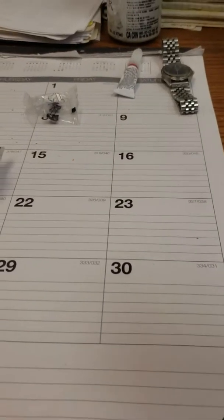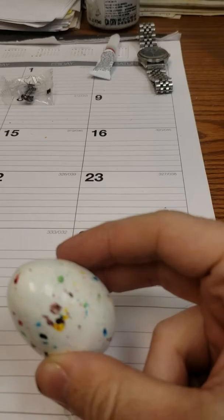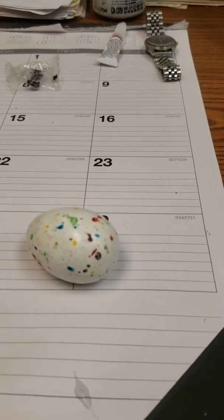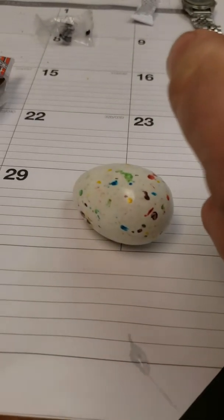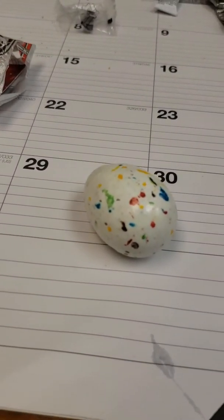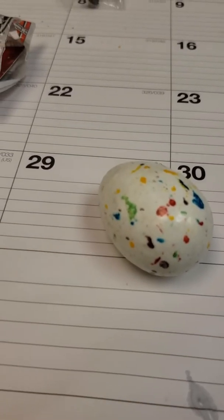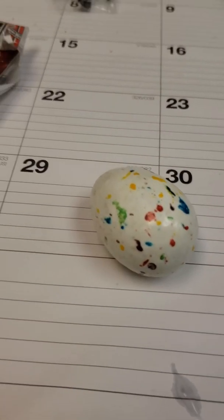Ow! That doesn't work either. Well, there's maybe only one thing we can do to this egg, because we're going to have to use some force on it. That doesn't even work either. I'm going to have to use a hammer to figure out what's inside this egg. Do we want to do this in the name of science? Maybe we're going to have to.